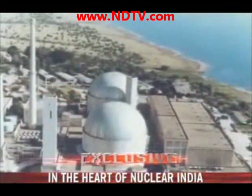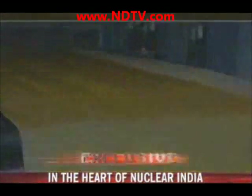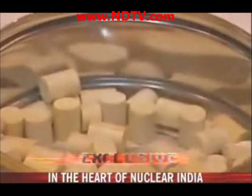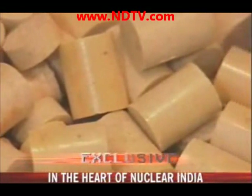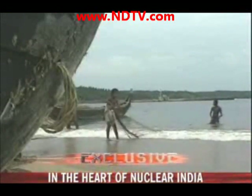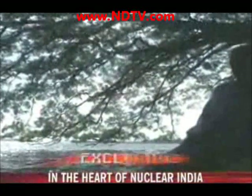Currently, all power reactors need uranium, of which India produces very little and cannot import enough of. So the Department of Atomic Energy is banking on thorium. In its raw form, it's available in abundance on the beaches of Kerala. India has a third of the world's known reserves.